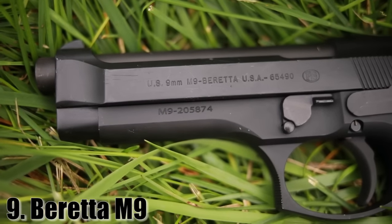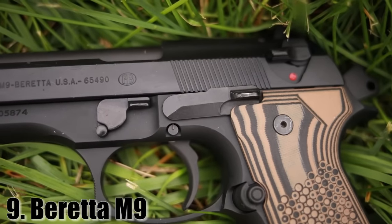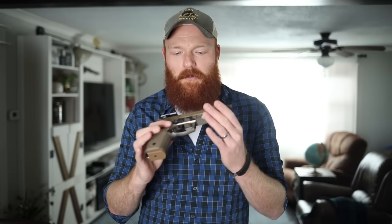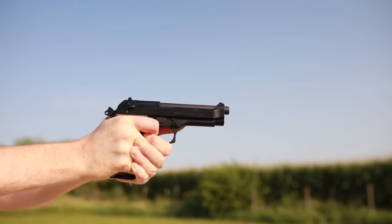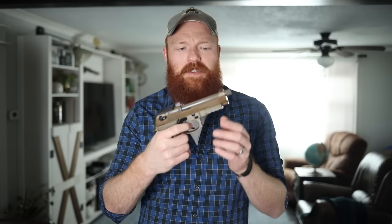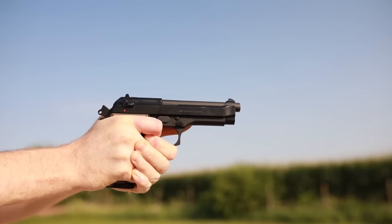At number 9 we have the Beretta M9. What you see here is actually an M9A3, which is my favorite version, but the base M9 and the 92X come in at around $600 to $700 currently, sometimes even around $500. The M9 platform — the 92 — is extremely proven. It was the U.S. military's pistol for around 30 years, from 1982 until very recently. It's a double/single action pistol, so you have that long double-action pull as a safety, and then you can run it in single action for a crisp trigger for the rest of the magazine. Comes with 16 or 17-round magazines.